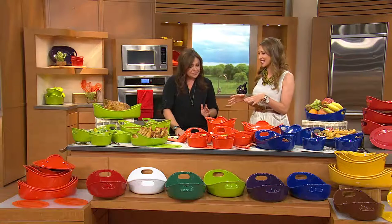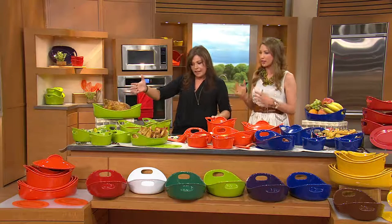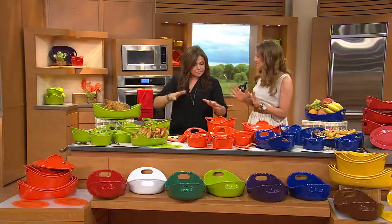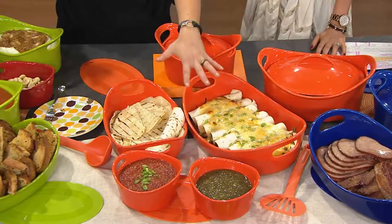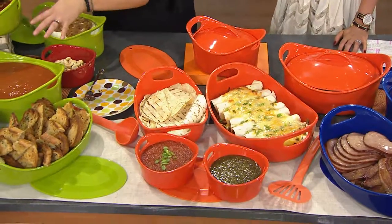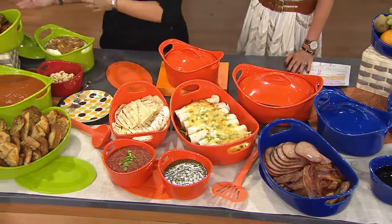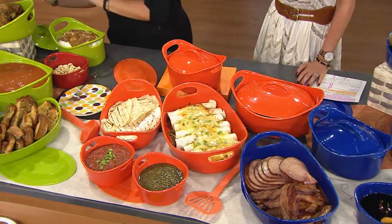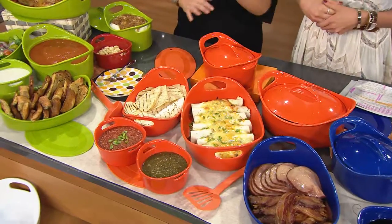Look at the versatility — that's a meal for a school parent group coming over. We've got a dessert over here, a brunch bar, a Mexican night in the middle, and a big old-fashioned Sunday country supper down here. The point is with Bubble and Brown it looks beautiful on the table, goes from oven to table to dishwasher to microwave, keeps hot food hot and cold food cold, and looks equally at home in the country as in the city.